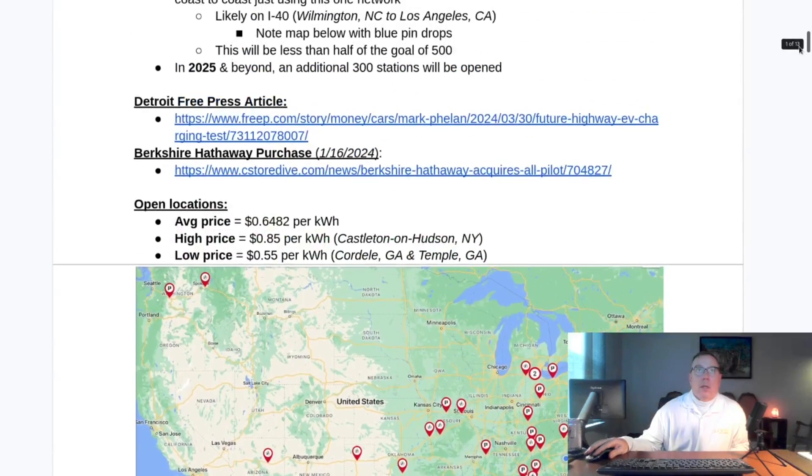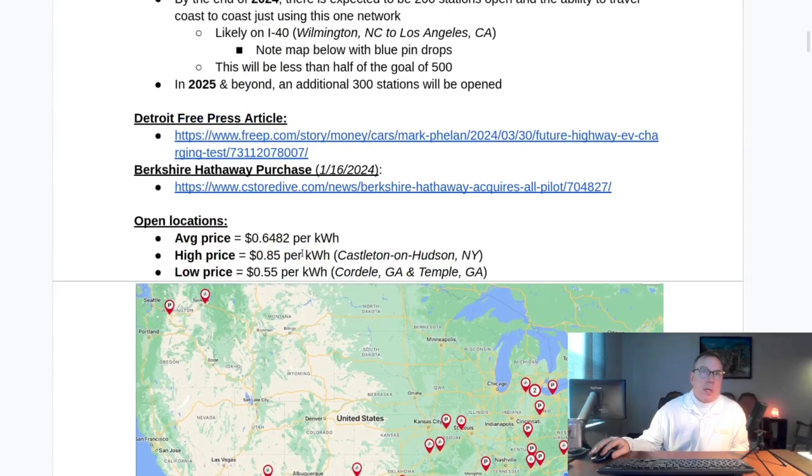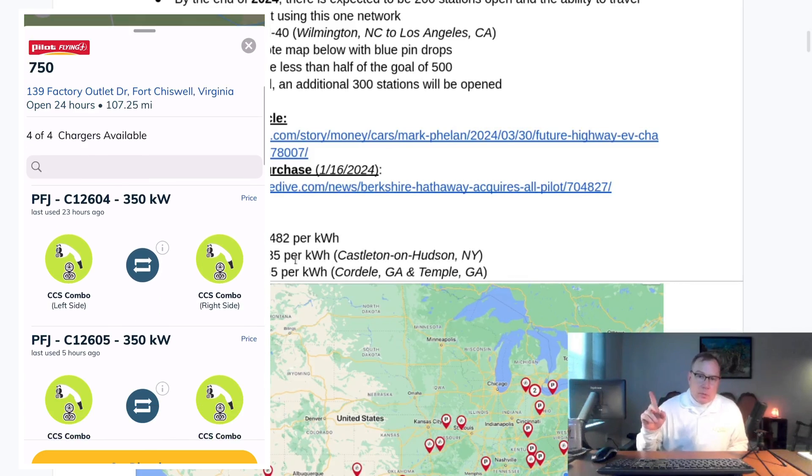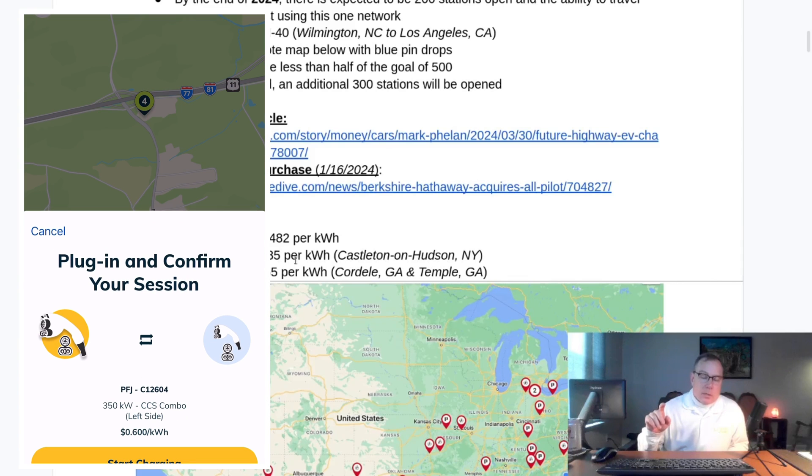The big news is that on LinkedIn, someone posted that there was a way of tracking the price in the EVgo app for these stations, which didn't used to be the case because they were EVgo Extend locations. The EVgo app was not reflecting the current price, but that's changed. So if you go into the EVgo app and pull up one of these stations and click on a connector to prepare to charge, you'll be able to see the price.